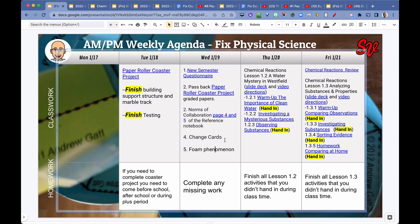On Thursday and Friday, we did Lessons 1.2 and 1.3 of the Chemical Reactions Unit, where students did various activities, recorded their thinking, and turned that in.